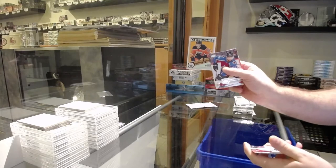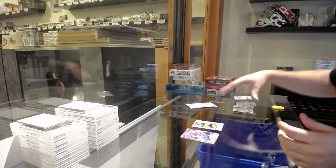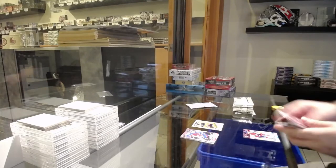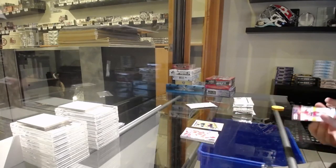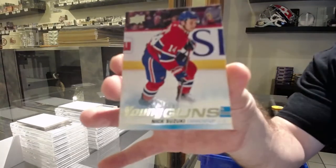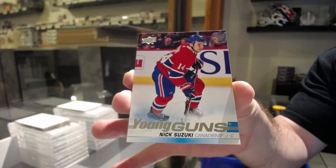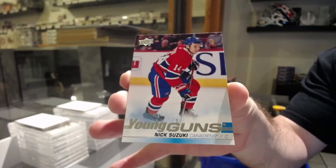Marky Rookie Retro of Nygaard for the Oilers. So anyone who's a Leaf fan, you have that to look forward to. Young Guns for the Montreal Canadiens of Nick Suzuki.